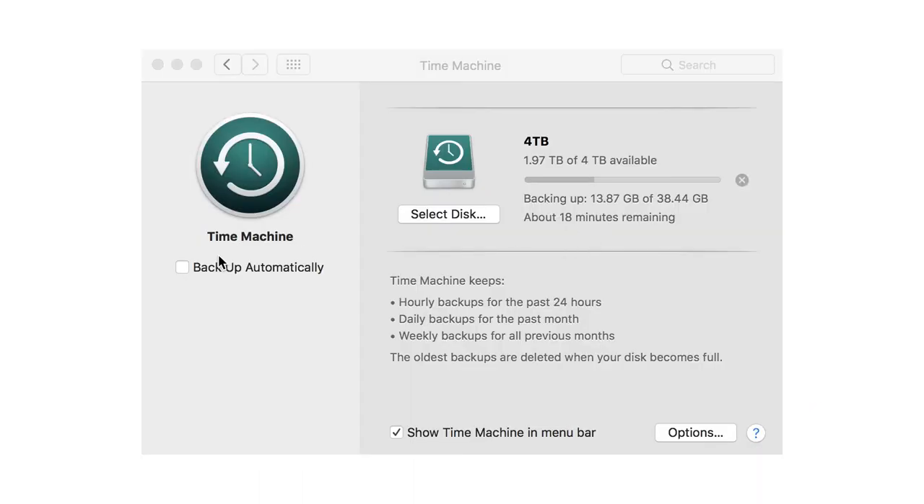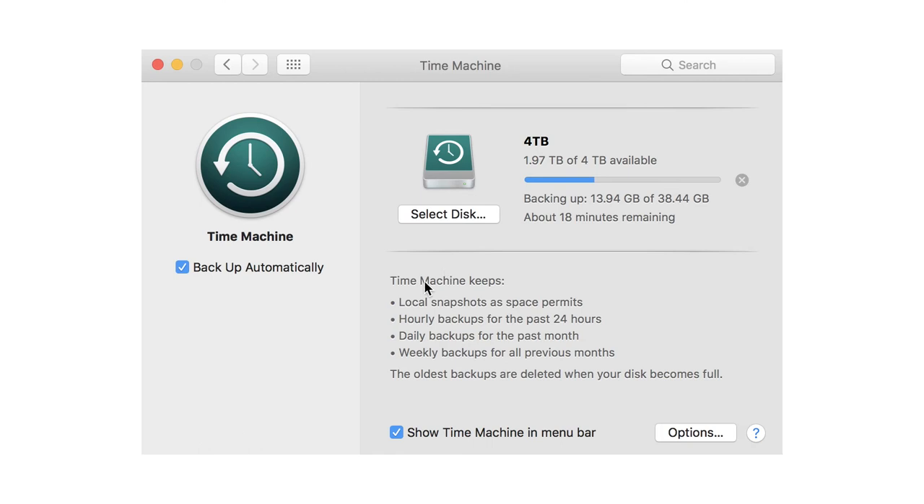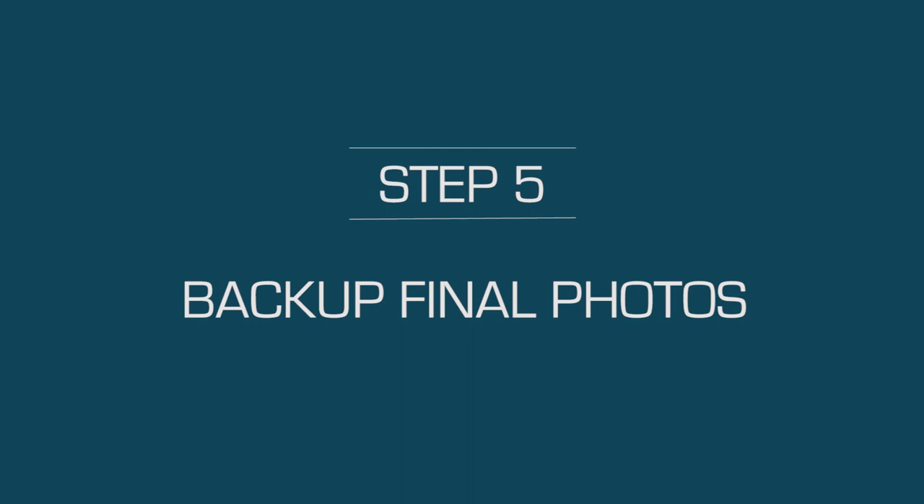While working on the photos I make sure to properly label all folders — if I'm editing a particular folder I label it 'for edit,' and if I'm done editing I label the folder 'final.' While all of that is happening I also run Time Machine at least once daily, so that way even my work in progress is backed up.